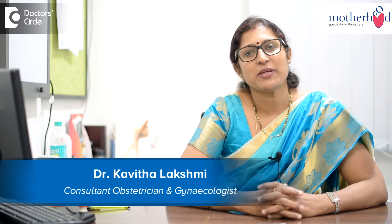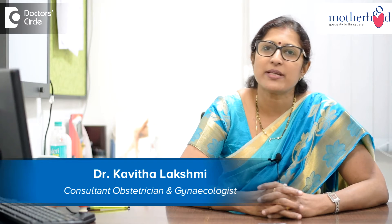Hi, I am Dr. Kavitha Lakshmi Ishwaran. I am an MD in Obstetrics and Gynecology and I am a consultant in Motherhood Hospital in Duranagar.